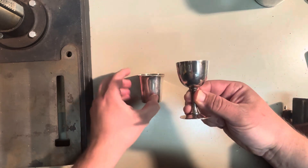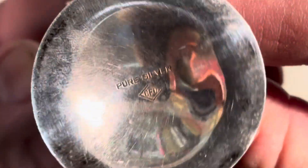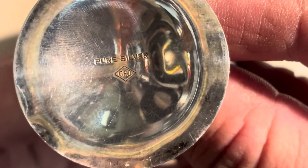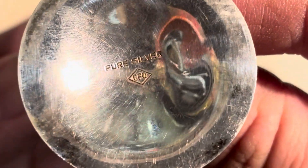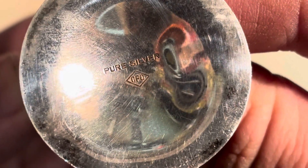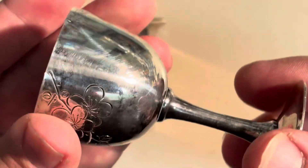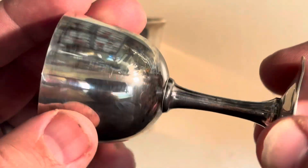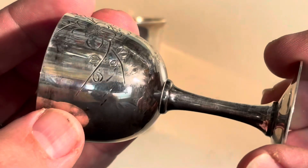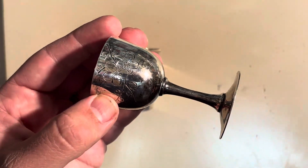This piece, on the other hand, is actually pure silver. Let's see if we can zoom in and see the mark there — 'Pure Silver.' And I verified this is in fact pure silver. The little CPO mark that you see there is actually the Central Purchasing Office. And what this particular piece is, is a little booze cup of some variety that was made in occupied Japan.